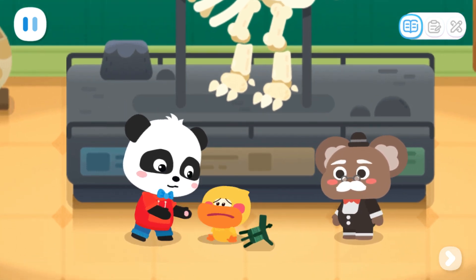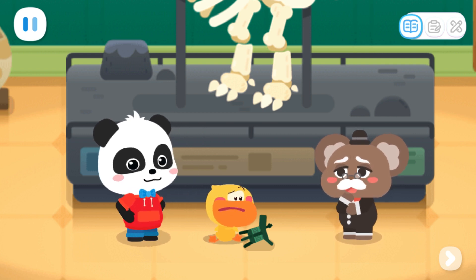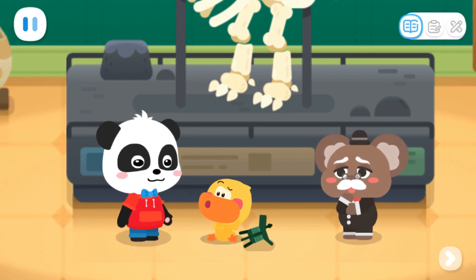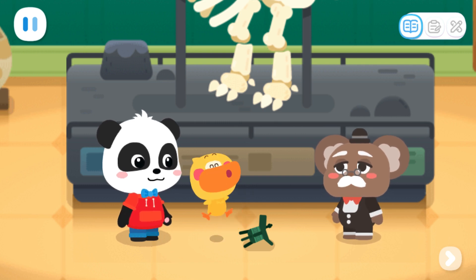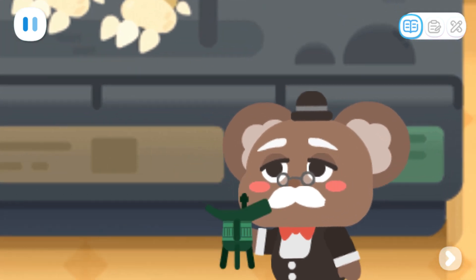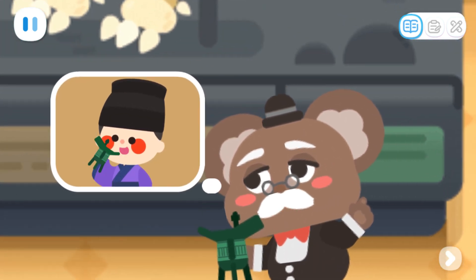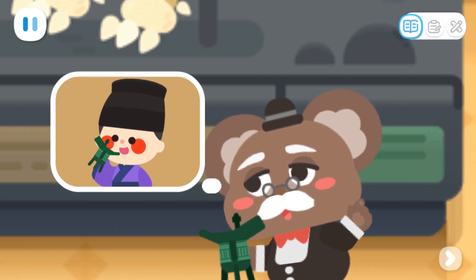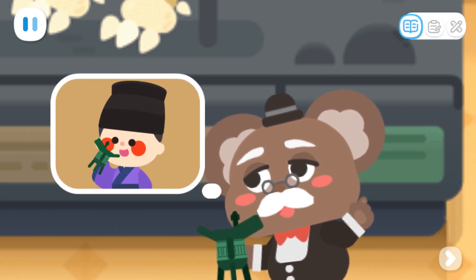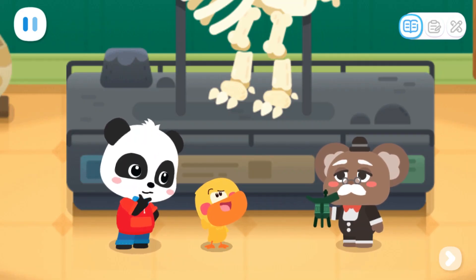What's wrong, Quacky? Someone hit me just now! No one seems to have passed by just now. That's odd. Huh? What's this, Mr. Curator? This is a cup that people used in ancient times. It's called Jue. It's a cultural relic in the museum.